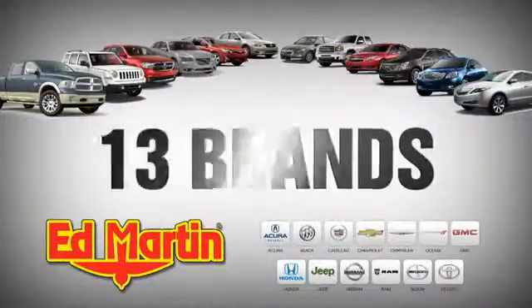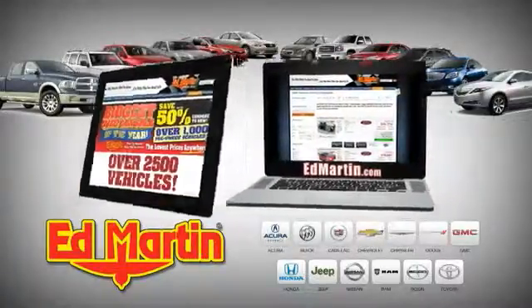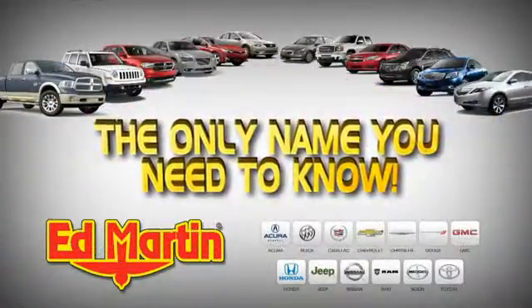8 locations, 13 brands, over 2,500 new and used vehicles online at EdMartin.com. Ed Martin is the only name you need to know. Let's go.